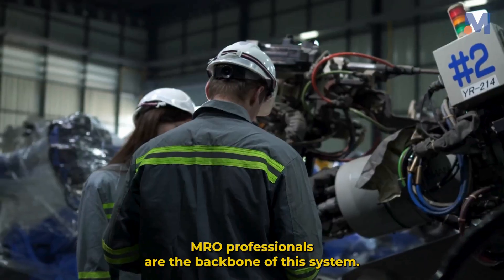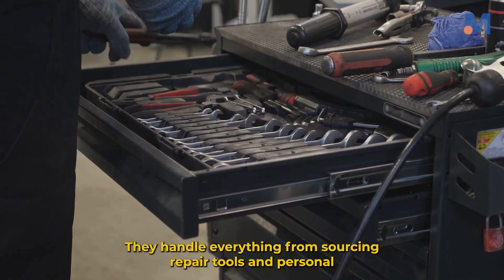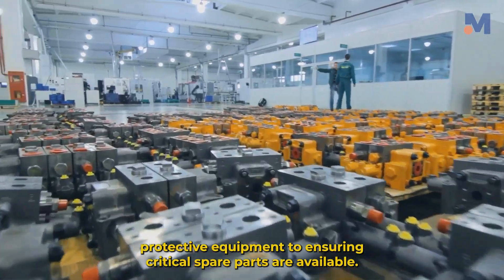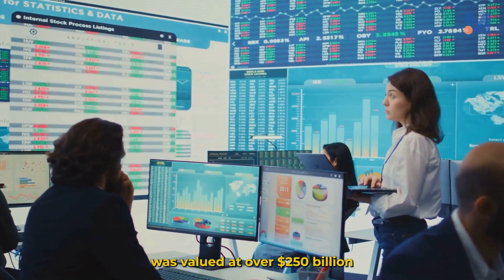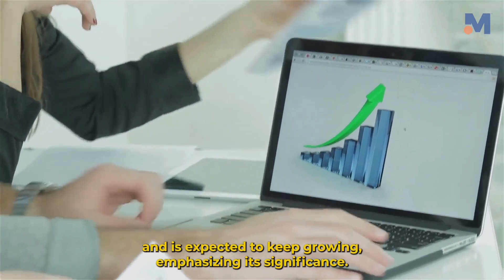MRO professionals are the backbone of this system. They handle everything from sourcing repair tools and personal protective equipment to ensuring critical spare parts are available. In 2021, the global MRO market was valued at over $250 billion and is expected to keep growing, emphasizing its significance.